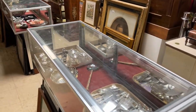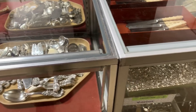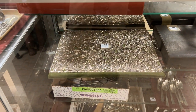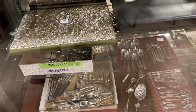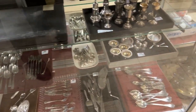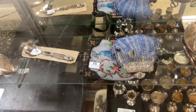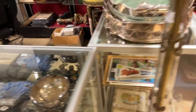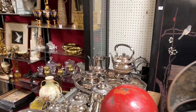Moving along, we get right into the silver in the early lots. Right here you have a couple of nice flatware sets by Wallace. Lot 37 is a portfolio cover — look at the work on that, all the silver. You have another set at the bottom, lots of serving pieces. Here's a nice pair of beaded purses.